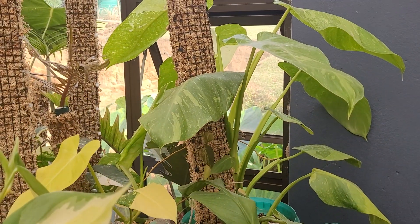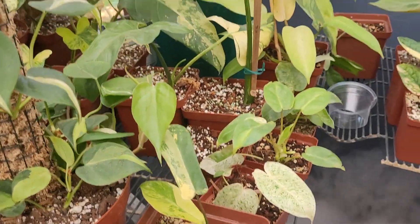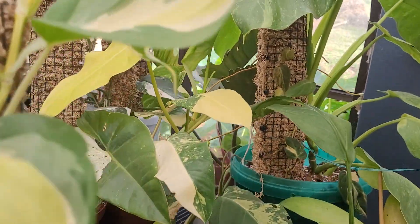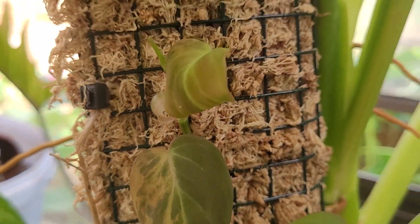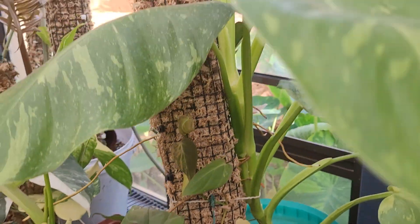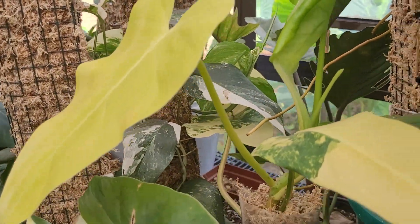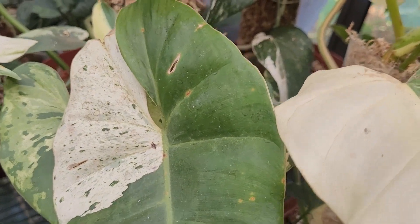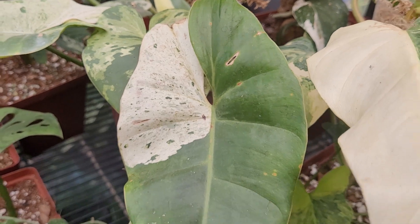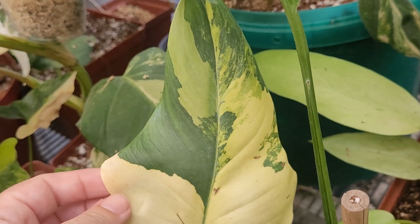This is a nice big domesticum I've got growing up here. If I squeeze in here — I've also got a variegated micans I'm trying to grow up here, and this is a jose bueno. More domesticum. I have an islamania — there's two in this part: a little itty bitty one and then a bit of a bigger one — and a variegated violin that I'm hoping hasn't reverted. We'll see what the next leaf does.